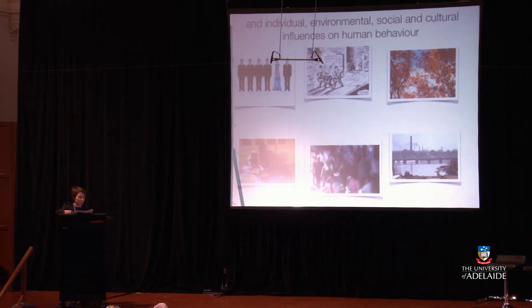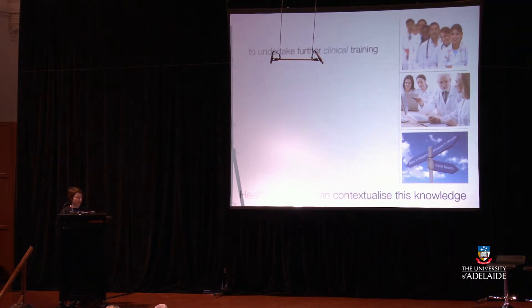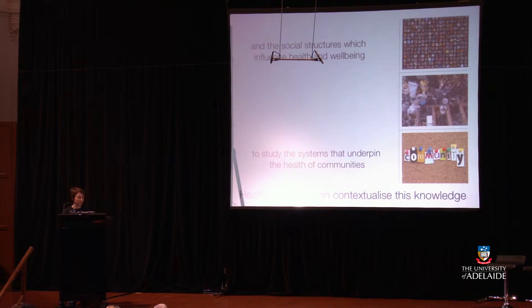And the individual, environmental, social and cultural influences on human behaviour — so psychology, public health, sociology. Health scientists can contextualise this knowledge to undertake further clinical training, to support and advise healthcare workers, and to manage the health of whole populations. To study the systems that underpin the health of communities and social structures which influence health and wellbeing — so by studying population health, public health, health policy, and health sociology.